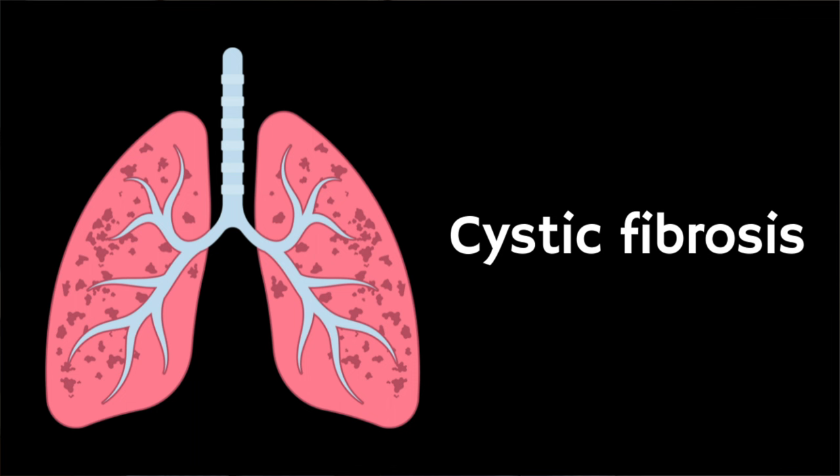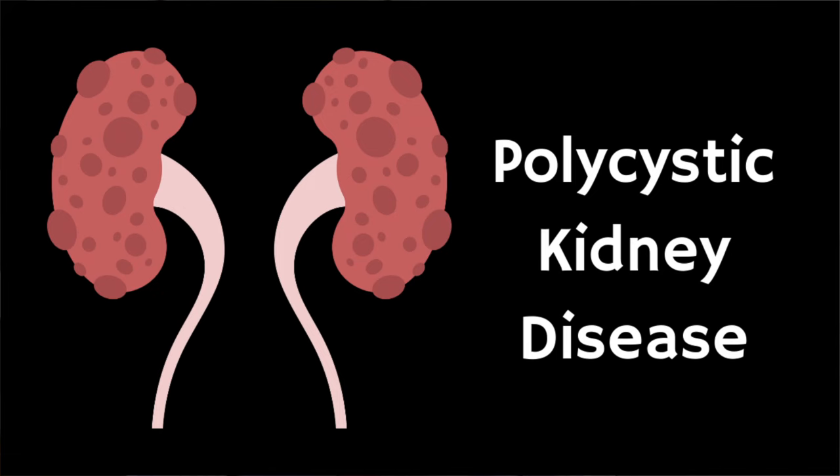Are there any illnesses associated with epididymal cysts? Most men with epididymal cysts are quite healthy and they can develop at random. However, some rare conditions are associated with them, including cystic fibrosis — an inherited illness where there are cysts in the lungs, pancreas and other areas — and polycystic kidney disease, an inherited condition where cysts develop in the kidneys and other parts of the body. Men with epididymal cysts are not at increased risk of infertility if they are otherwise well and healthy.